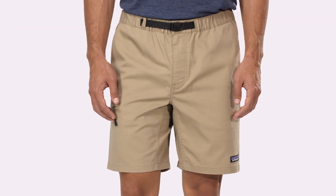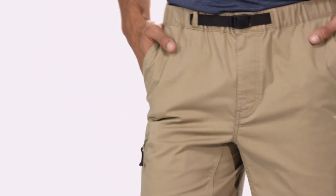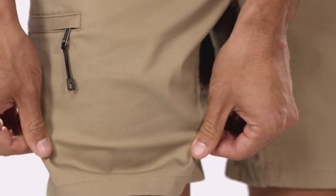Designed for hiking and everyday wear, our Men's Performance Gi 4 shorts are made with a durable, cool-wearing blend of 78% organic cotton and 22% T400 polyester twill with mechanical stretch.